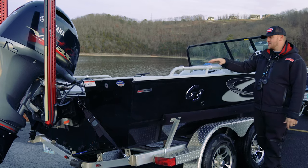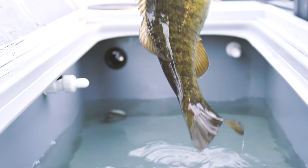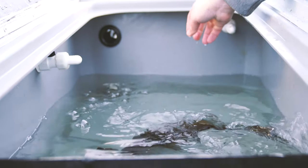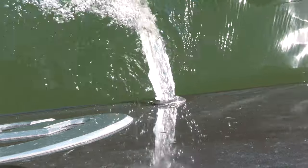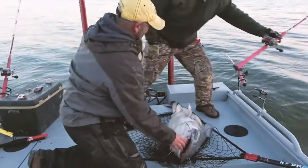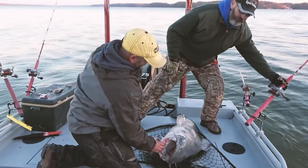Moving on up, it's got an onboard charger and two live wells in this thing. If you're a conservationist like myself, you like to make sure those fish are nice and healthy. This 65-gallon live well has a lot of room, great circulation, and we've even seen a 100-pound catfish fit in that live well.